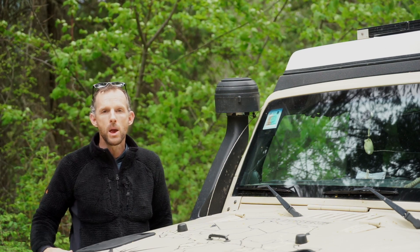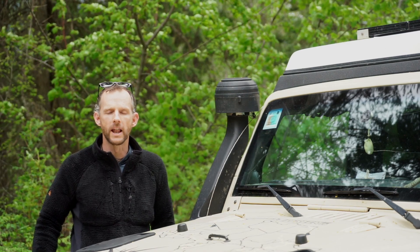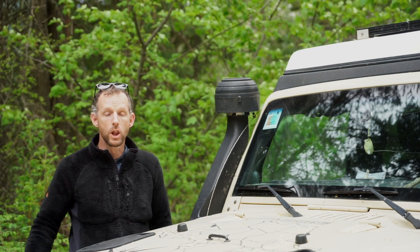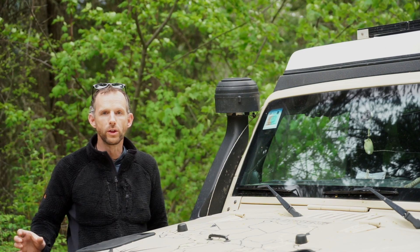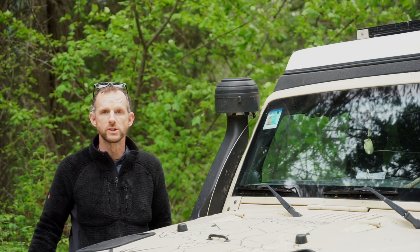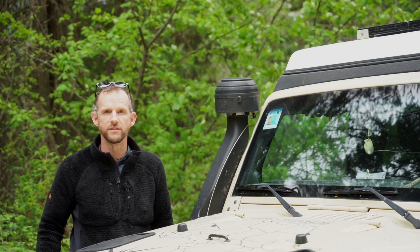Another tip: before you get to the border, the morning of, read through iOverlander for the border that you're going to and read what other people have said about that specific crossing. A lot of the updates in there are so specific — they even say things like, go to the blue building on this side of the road, then go to the orange building on the other side of the road, and so on. It's really like the cheat codes for how to cross that individual border.